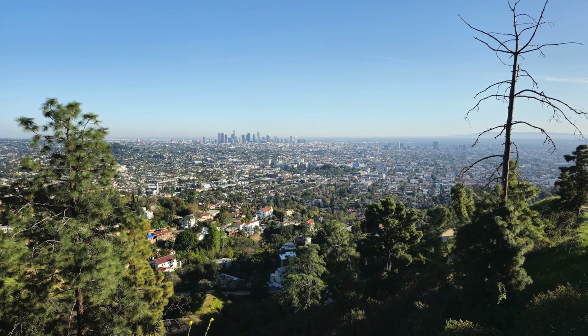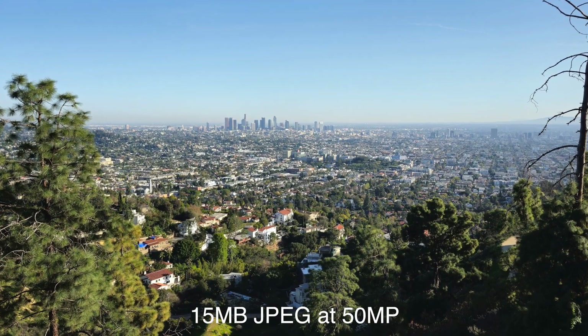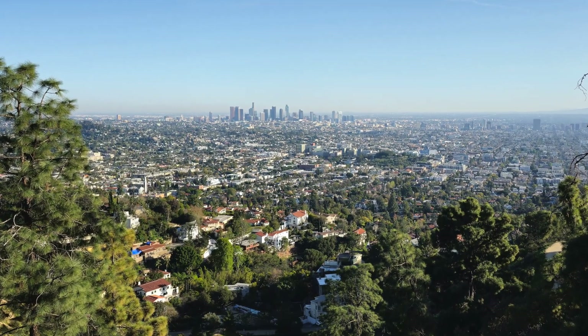Now a bonus for those of you that are curious — here's the S23 Ultra's 50 megapixel image. It's still quite detailed at less than half the size. Not a bad trade-off.